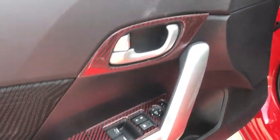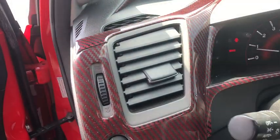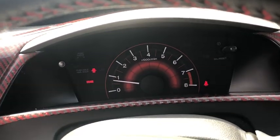Trip computer, panic alarm, brake assist, power moonroof, remote keyless entry, tachometer, cloth seat trim, driver vanity mirror.